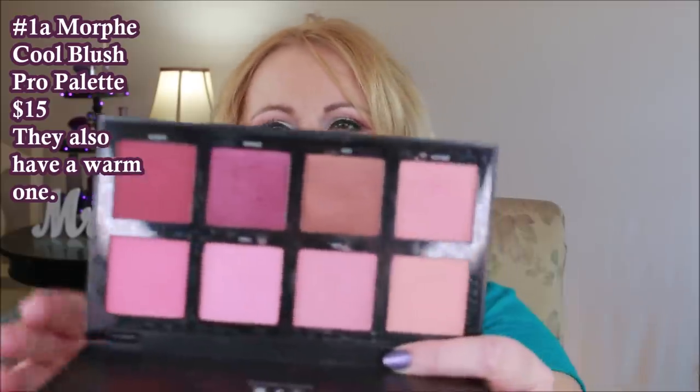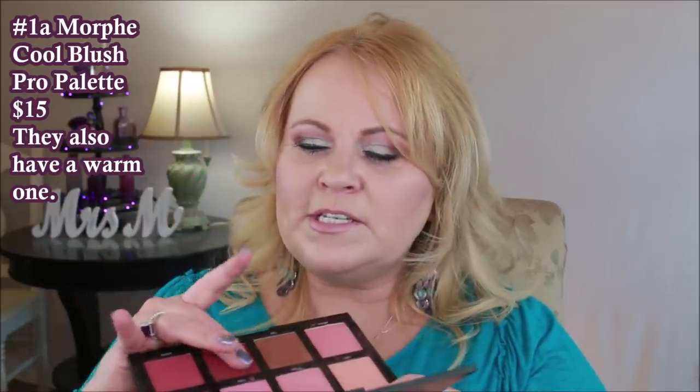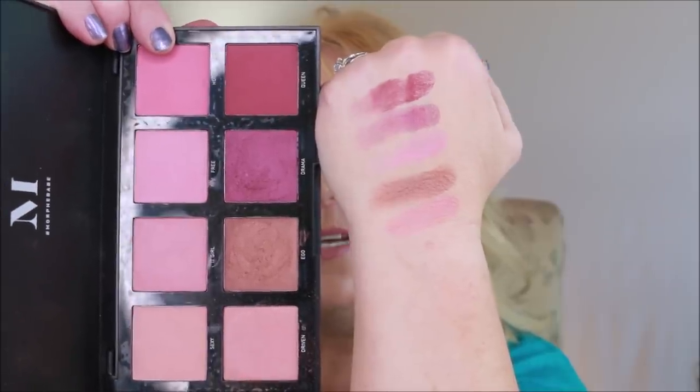The first one I'm going to talk about is Morphe — they've brought a lot of their products into Ulta. This is their cool blush palette. I really like this palette; it has a bronzer color, some really darker colors, and some really pale lighter colors, so you're going across the gamut for deeper or lighter skin tones. I use these with a very soft, light stippling brush. The matte ones are really creamy and beautiful. I do like the shimmers but I gravitate towards the matte formula.